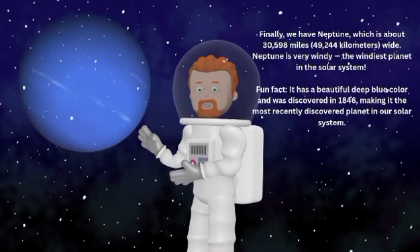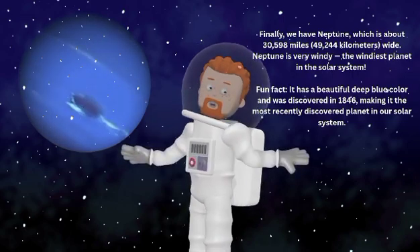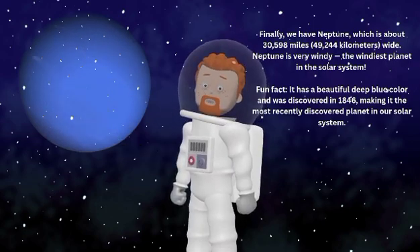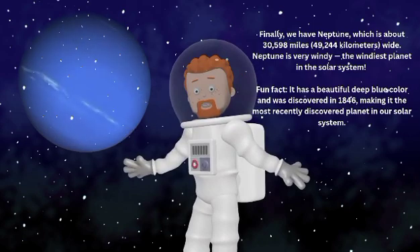Finally, we have Neptune, which is about 30,598 miles or 49,244 kilometers wide. Neptune is very windy — the windiest planet in the solar system.